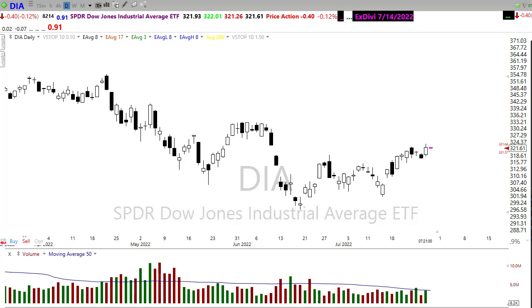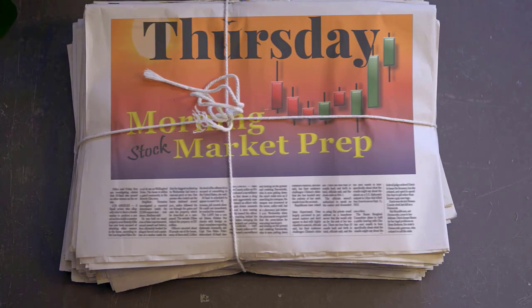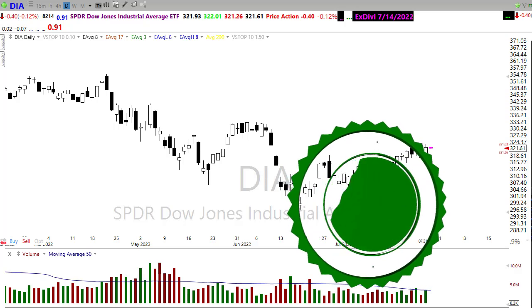Good morning friends and fellow traders. This is Doug Campbell with RightWayOptions and this is a morning market preparation video for July 28th, 2022. We're winding down this month pretty quickly and we had a bull party yesterday after the FOMC pushed interest rates up by 75 basis points and reiterated their commitment to a 2% inflation rate. Let's buckle up and get ready for the Thursday edition of the morning market prep video.